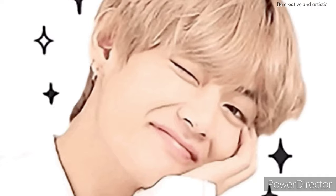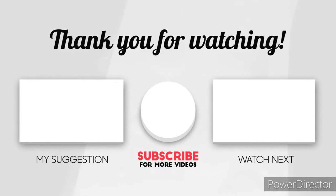So that's it for today's video. Thank you so much for watching. If you found these tips helpful, please don't forget to like, comment, share, and subscribe for more such videos.